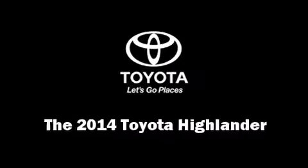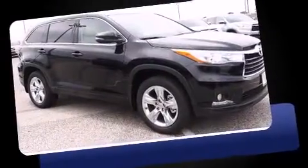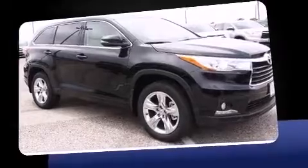Treat yourself to a test drive in the 2014 Toyota Highlander. It features an automatic transmission, front-wheel drive, and a 3.5-liter six-cylinder engine.